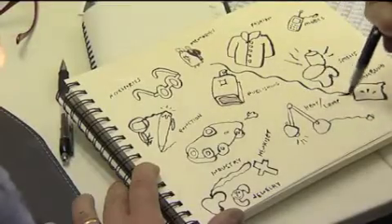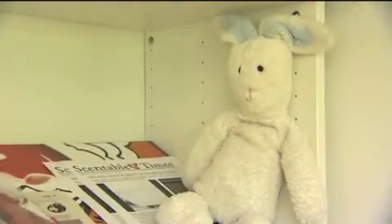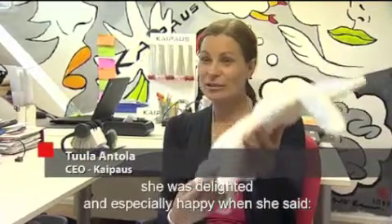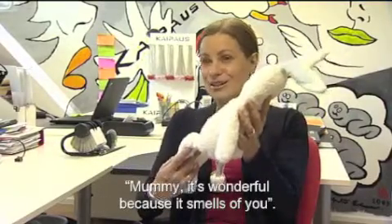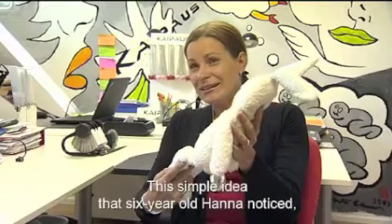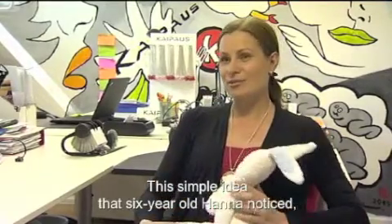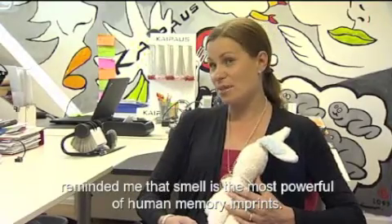Tula Antola came up with the idea after returning from a business trip. At the airport, she bought this rabbit for her daughter. When she gave it to Hanna, her daughter was very happy and said it was amazing. This simple reaction from a 6-year-old reminded Tula that the most effective products are often the most straightforward.